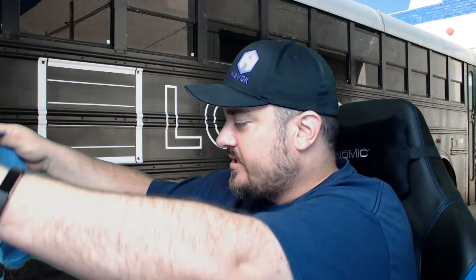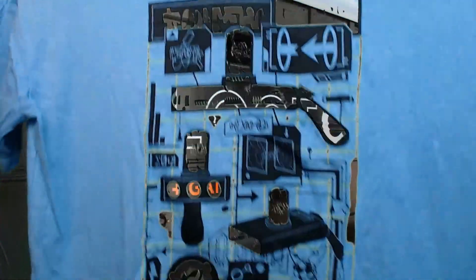We have the comic — Loot Crate exclusive. We have the Spock 'Live Long and Prosper' pin. And lastly in this box — this is not going to show up on the green screen — but this is a badass Rick and Morty shirt. It doesn't show up well on the green screen, but that is the July 2016 Loot Crate.